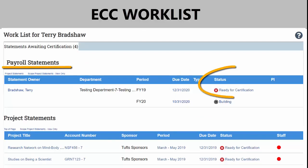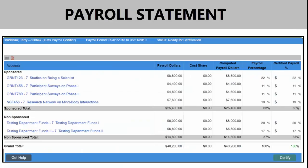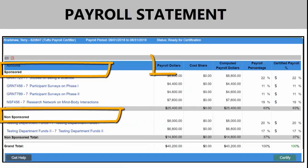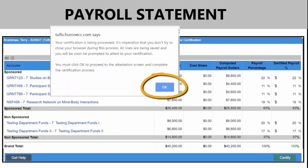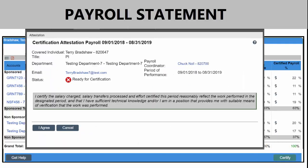To begin certifying your payroll statement, click the hyperlink from your worklist. Your payroll statement includes sponsored and non-sponsored accounts and the corresponding payroll for each for the annual period. Review your statement and click the Certify button. Click OK on the pop-up to continue processing your statement. Review the Attestation Statement and click I Agree to complete your certification.